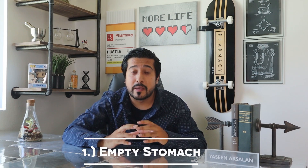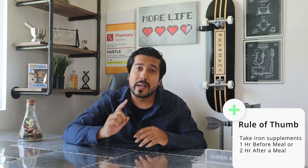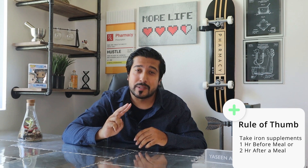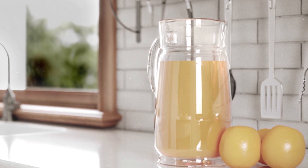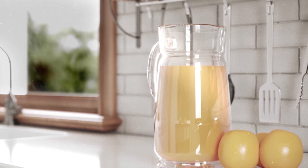First things first, iron is best absorbed on an empty stomach. Food can heavily decrease its absorption. Milk, calcium, high fiber foods, caffeine, and antacids should not be taken at the same time. A good rule of thumb is to take it 1 hour before you eat, or 2 hours after you eat. Research also shows that if you take your iron supplement with a drink containing vitamin C, like orange juice, it can actually help improve the absorption. Red bell peppers actually have 3 times more vitamin C than an orange — fun fact.